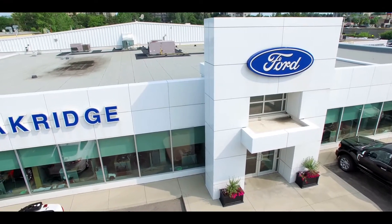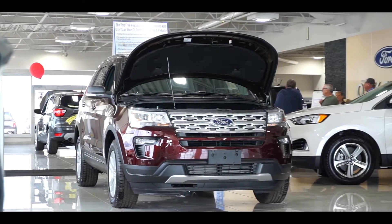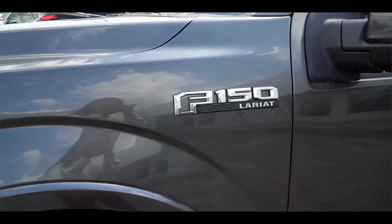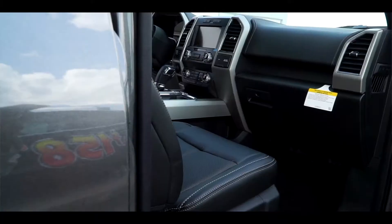Here at Oak Ridge Ford, we not only exceed expectations as far as price, we exceed expectations as far as customer service. You can come on down, deal with one of our many salespeople, feel what a great experience is like, and come check out the F-150 yourself. We have many in stock and we are one of the top volume F-150 dealers in London.